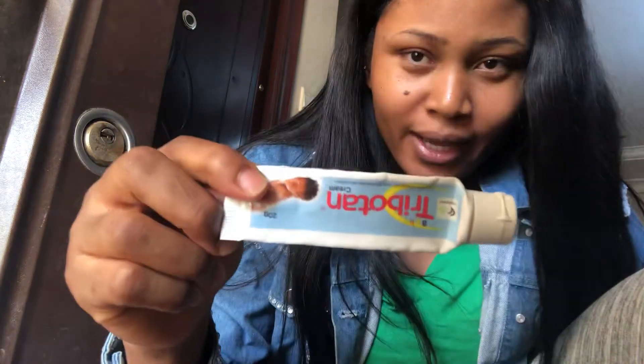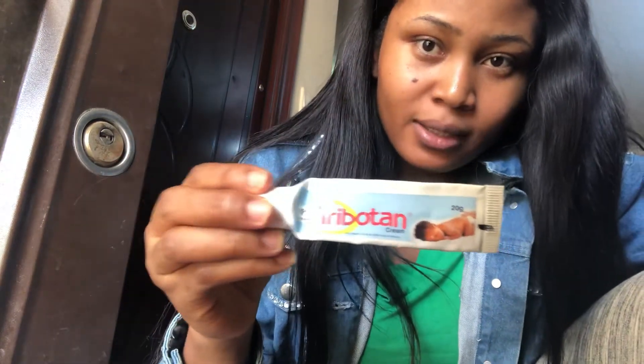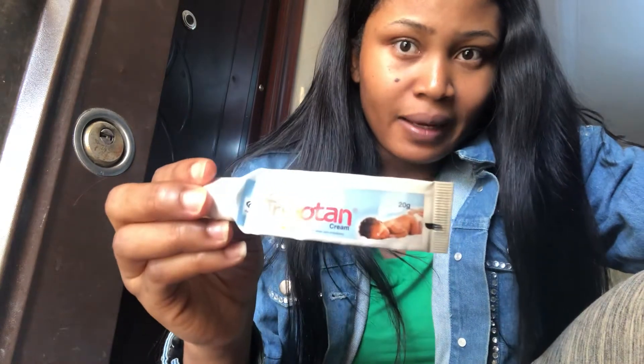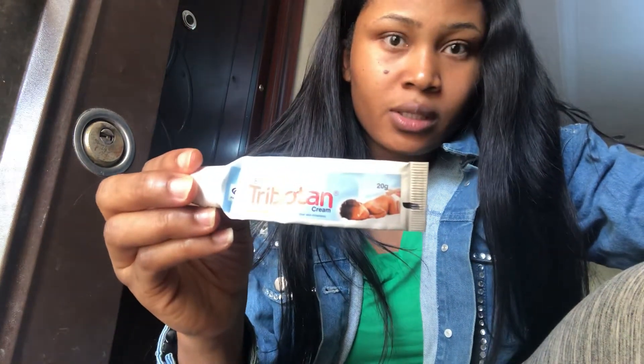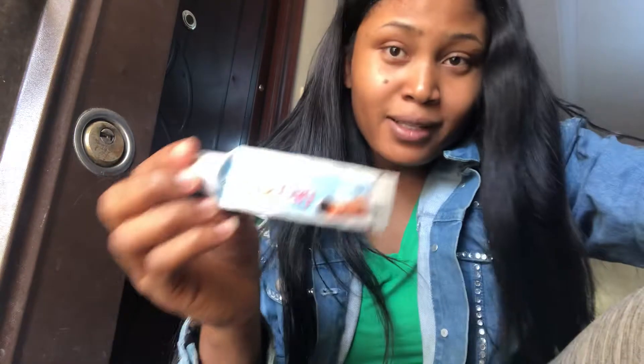So guys, the cream I'm talking about — let me show you. It's called Tributan. You can see a baby picture on it, and it works very fast. I think this is like 300 Naira — it's very cheap, very very cheap. Around 300.